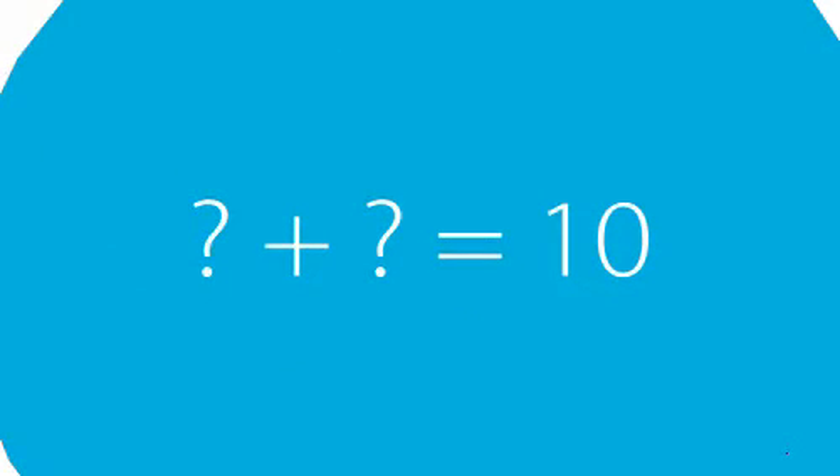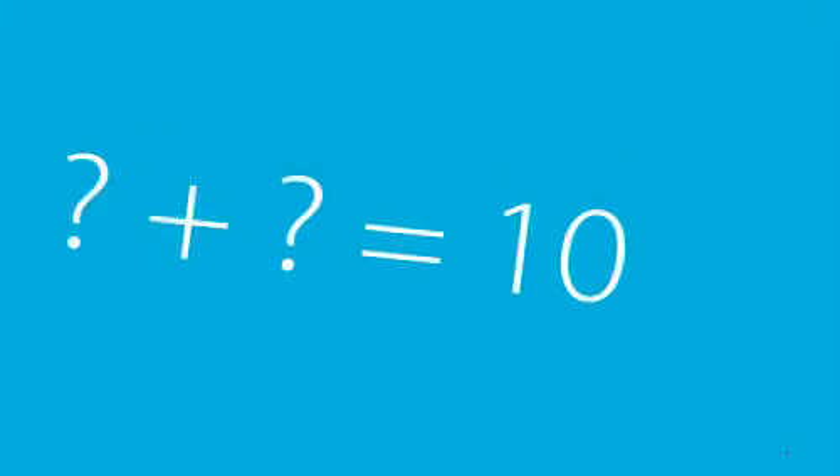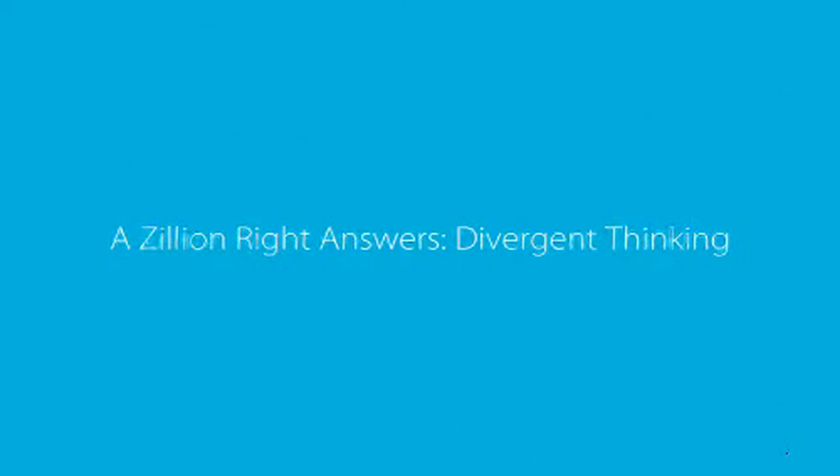But what if I asked the question in a slightly different way? What if I asked x plus y — two question marks — what two numbers add up to 10? How many answers are there to that? Infinite.